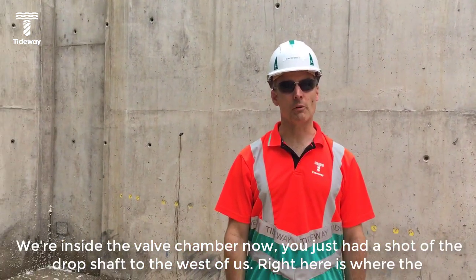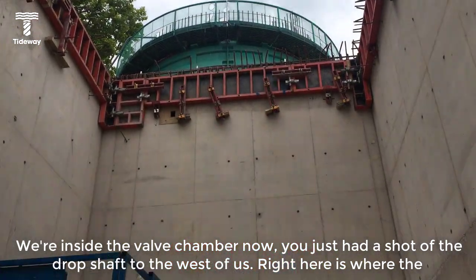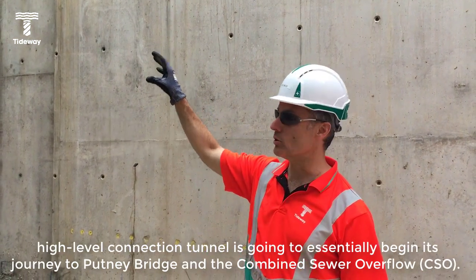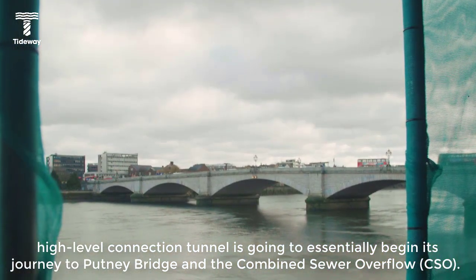We are inside the valve chamber now. We just had a shot of the drop shaft. Right here is where the high level connection tunnel is going to essentially begin its journey to Putney Bridge and the CSO.